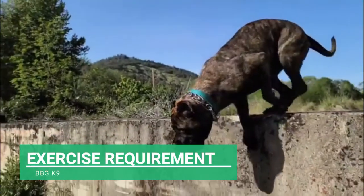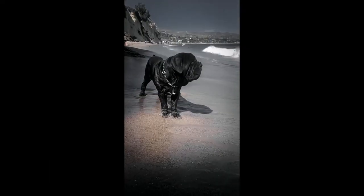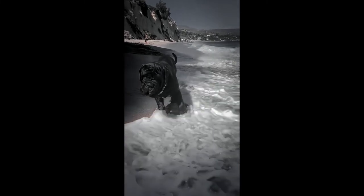Even though Neapolitan Mastiffs can be couch potatoes, owners should still make sure they're exercising for at least 20 minutes twice a day. Even if they don't involve much activity, frequent walks are essential for maintaining joint health and a healthy weight.